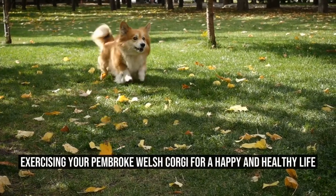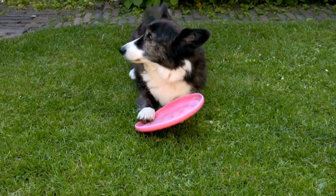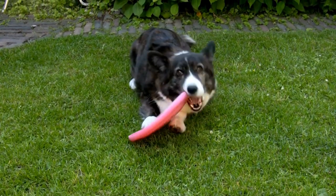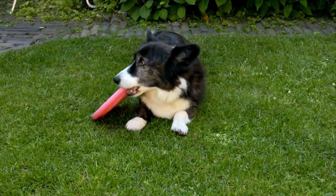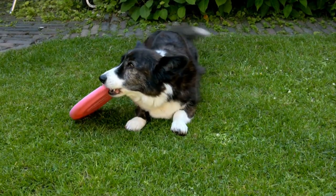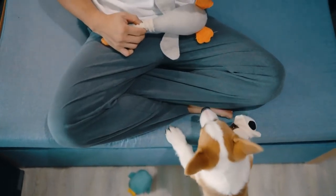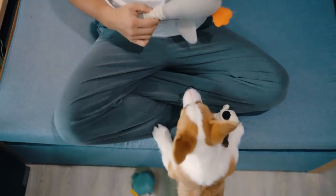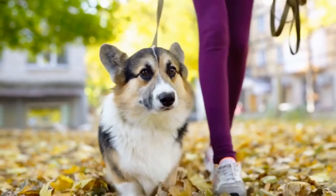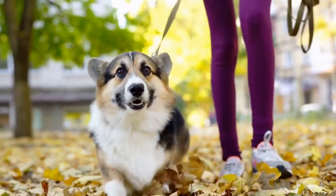Exercising your Pembroke Welsh Corgi for a Happy and Healthy Life. Pembroke Welsh Corgis are known for their short legs and long bodies, making them one of the cutest dog breeds around. However, despite their adorable appearance, corgis are highly energetic and need regular exercise to be happy and healthy. In this article, we will discuss how you can provide proper exercise for your Pembroke Welsh Corgi to ensure their well-being.